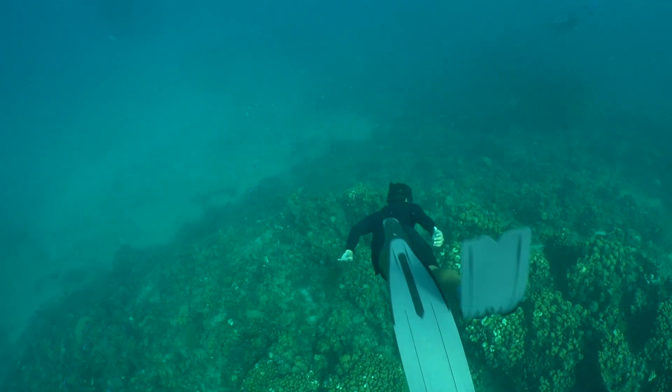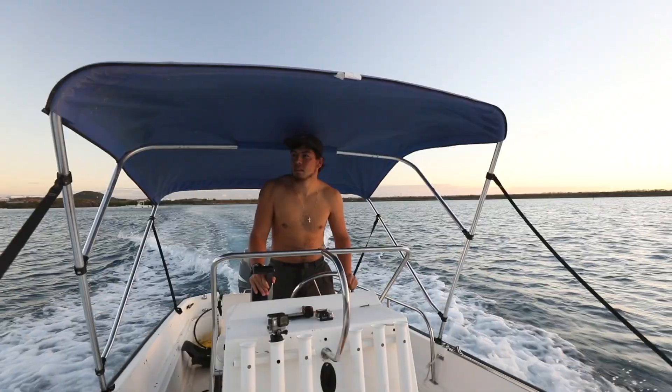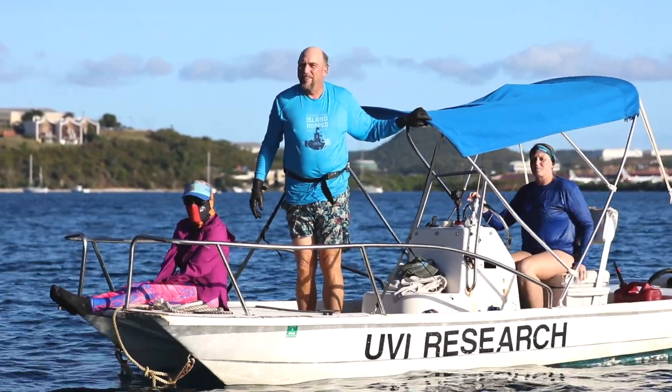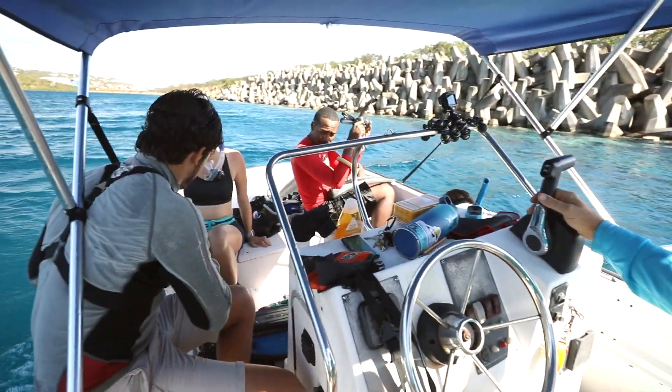When you're in the water with these animals and you have the chance to experience them behaving naturally, they really are fascinating creatures. A lot of the reason I'm passionate about sea turtles is because this is something we really can do — we can make a change now and make a real impact on the environment and on these creatures. Sea turtles have become very special to me since I came to the University of the Virgin Islands. I can see how they're important to the environment and how they need our help to recover from over-exploitation, and that makes me more and more excited to work with them.